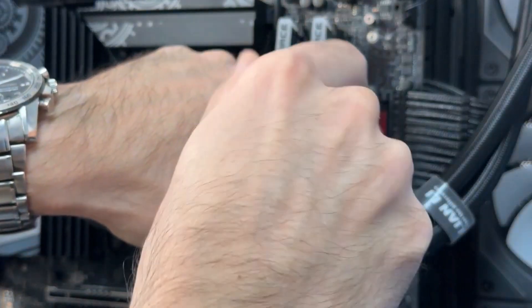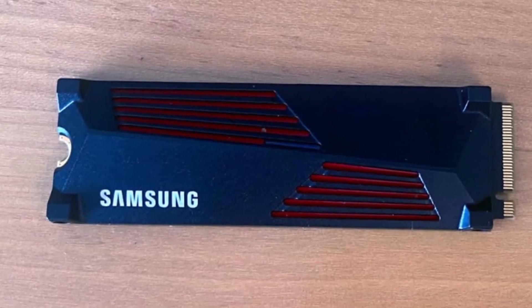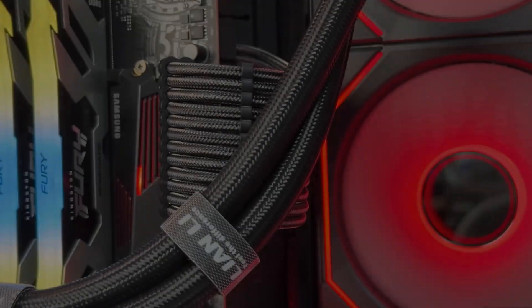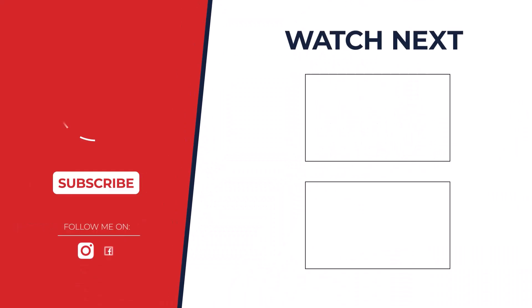Which NVMe M.2 SSD enclosure reigns supreme? After extensive testing, we've crowned the Samsung 990 PRO with heatsink SSD as the overall winner. Its exceptional performance, reliability, and thermal management make it the best choice for demanding users.